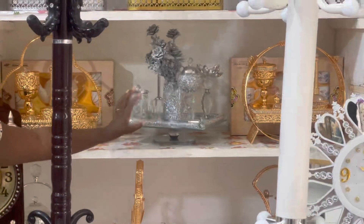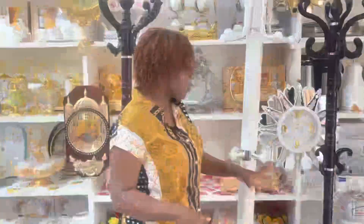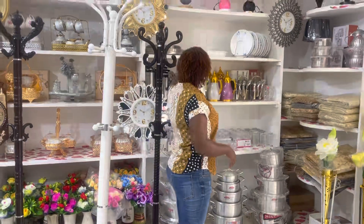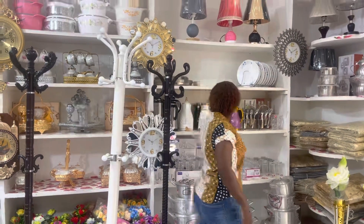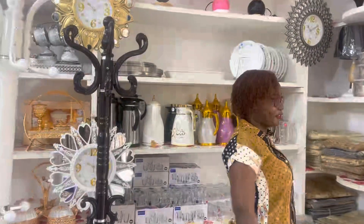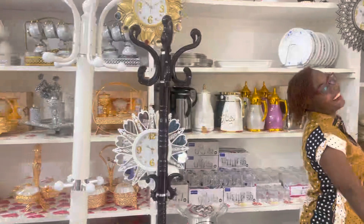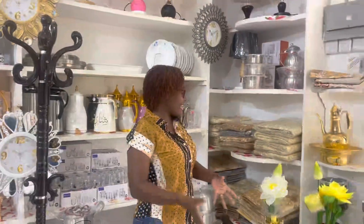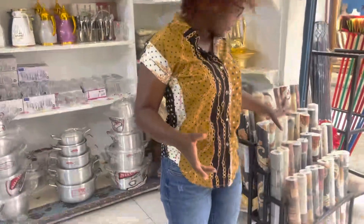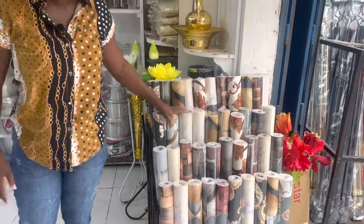They've got so much more — even sufurias, which are cooking pans, plus lampshades. They have a thermal flask for keeping your tea hot, and beautiful cutlery sets. They even have wallpaper — if you like wallpaper, they've got it all here.